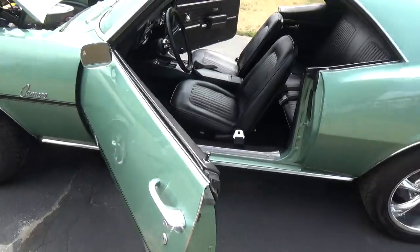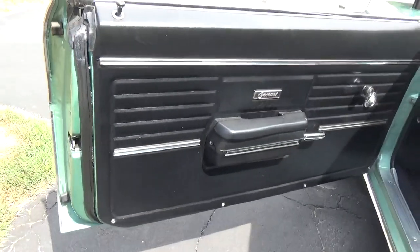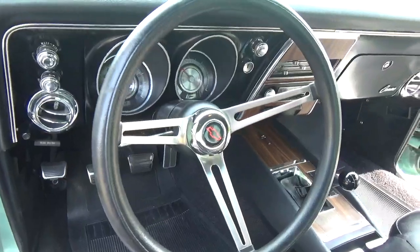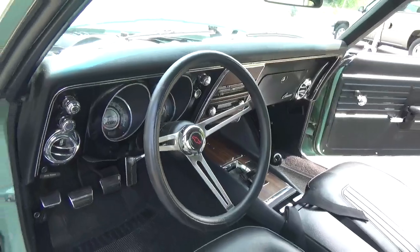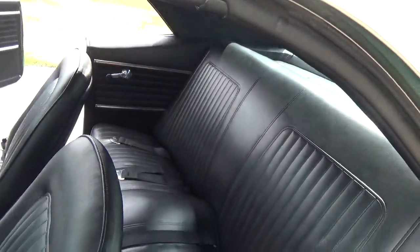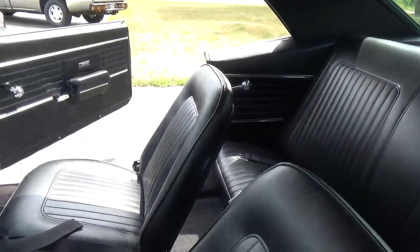A lot of this interior is the original and it looks brand new — see how nice and clean it is. The door panels are the originals, never been replaced. Super nice dash; all the trim on the dash is really nice. This is a three-speed manual stick, the way it came out of the factory. The headliner looks real good. The front and rear seat covers have been replaced.